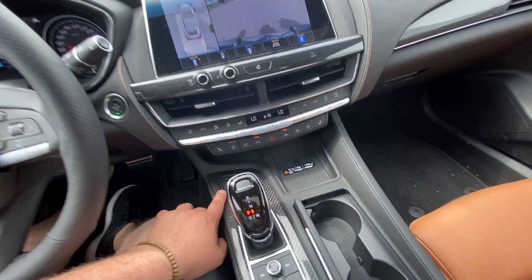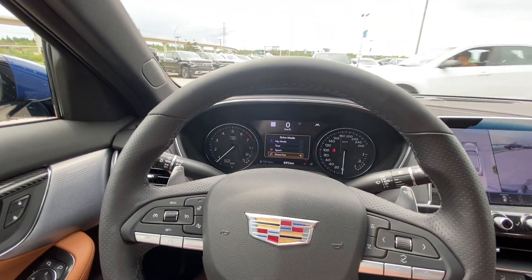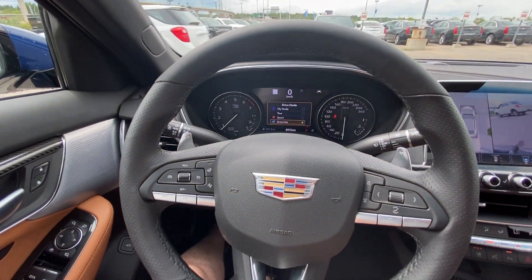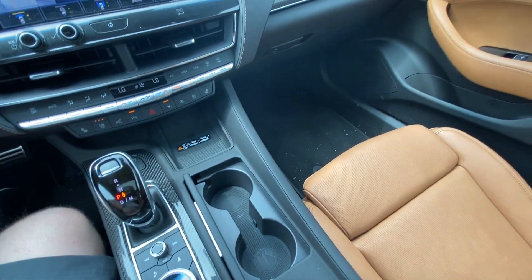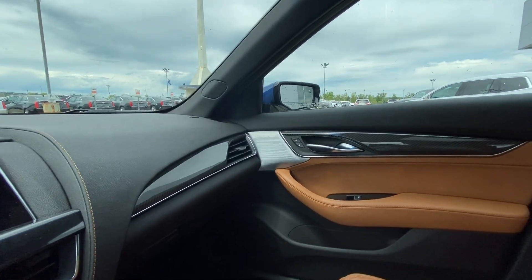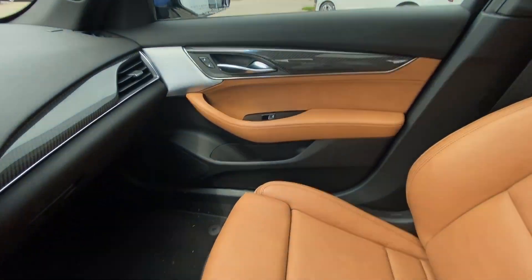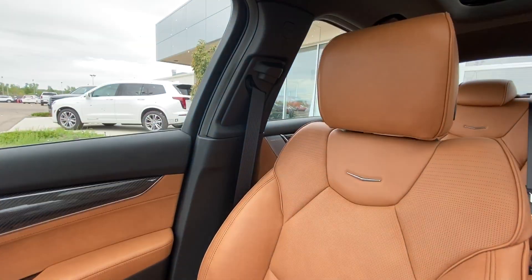Keyless entry, a wireless charging port, and mode selection for whichever drive setting you want your vehicle to be in. We do have the carbon fiber again in the center here, with a black interior and caramel leather next to it. Beautiful seats with very nice side bolstering to keep you right and centered.